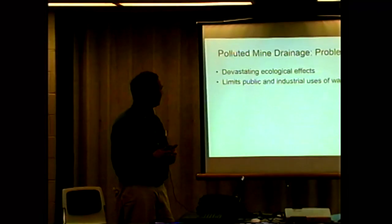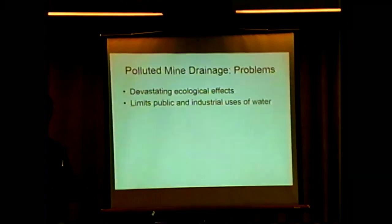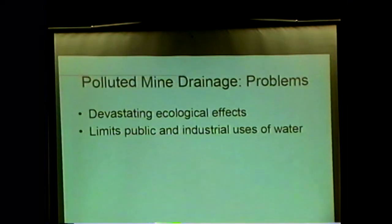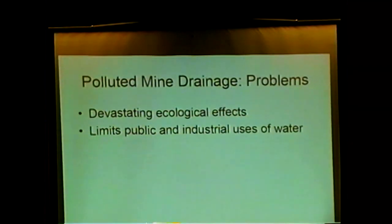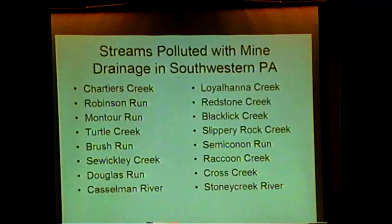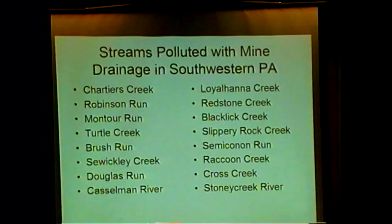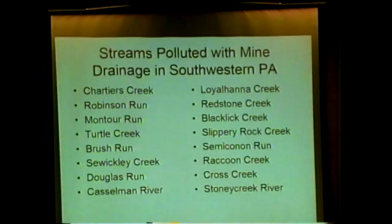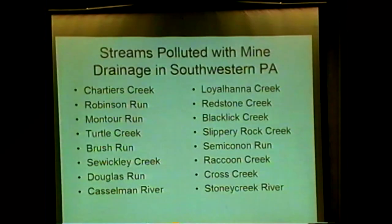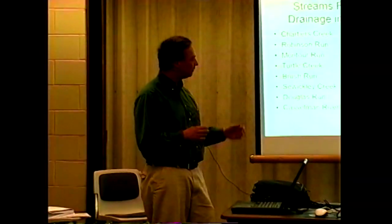The AMD and that orange color are ecologically devastating in many cases, but they also limit public uses of the water. If you were to take that water into your household, you'd have to clean it up to drink it, and also to wash your clothes, because iron is a very good pigment and will stain your clothes and fixtures. About 30% of the time when you cross a stream in western Pennsylvania, what you're crossing is orange from mine drainage.